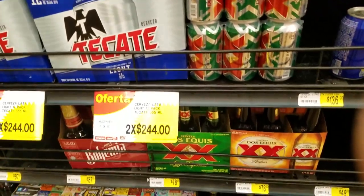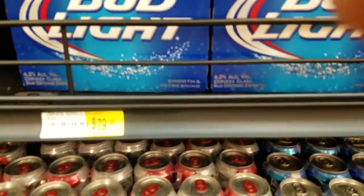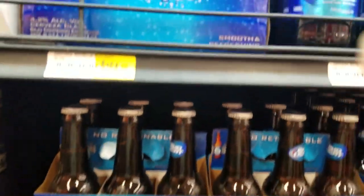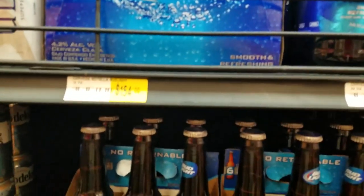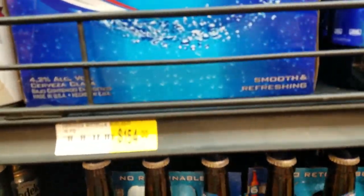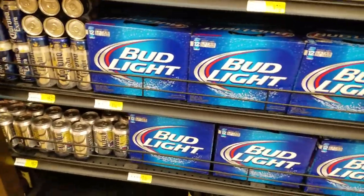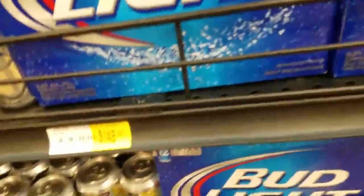Pacifico beer. Alright, you got your Bud Light — favorite among Mexicans. They like it because it's more like water and they can drink it while they work and it doesn't get them drunk. It satisfies their thirst. Unfortunately they have a tendency to throw them out alongside the road.